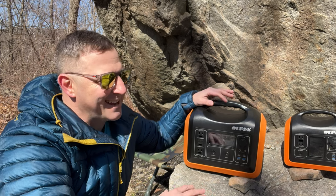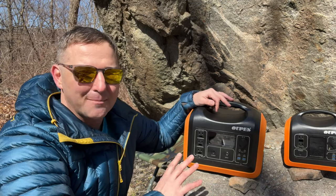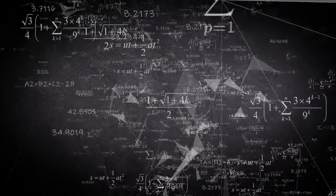Furthermore, there is not an industry standard for naming these devices. So some manufacturers use the numbers related to the battery size while others use the rating of the AC inverter.